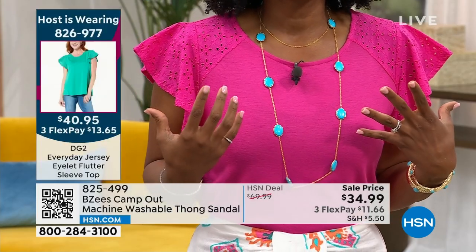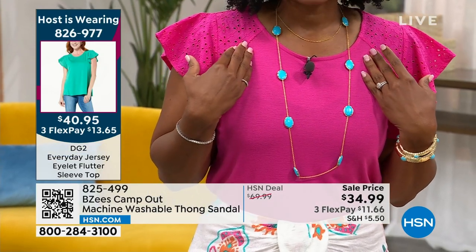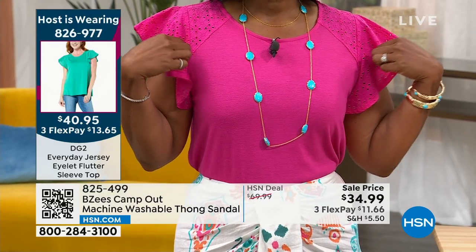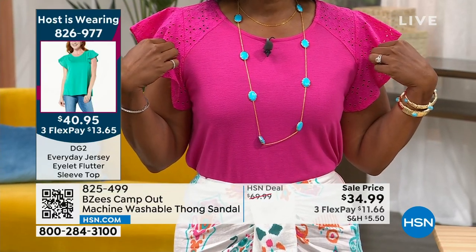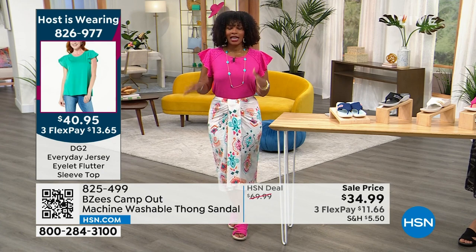Love this one. It is from DG2. It does come in a couple of other colors, but it is called the Everyday Jersey Eyelet Flutter Sleeve Top. It is 826-977 — that's the number on that one. And then the skirt — I love the skirt — and it again comes in lots of other colors as well.